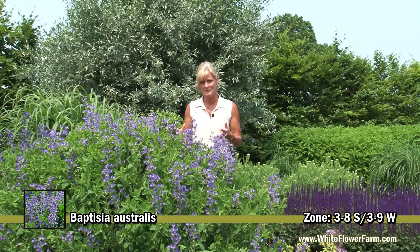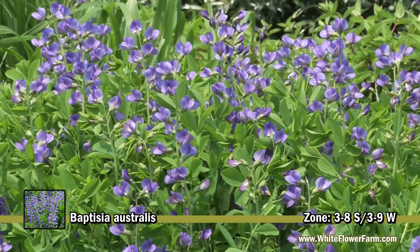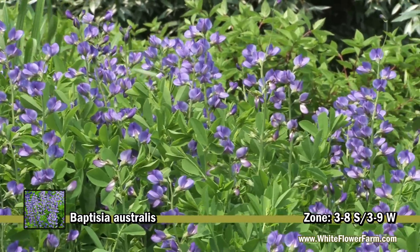So when you first get your Baptisia plants, be patient. Baptisia australis comes back every year with these beautiful blooms and it's deer resistant as well.